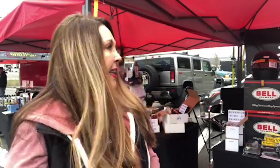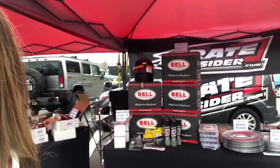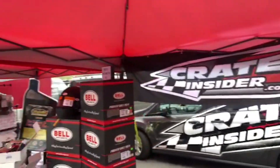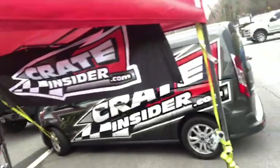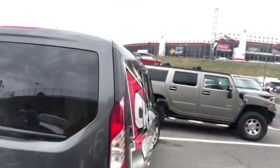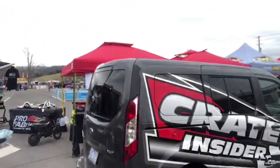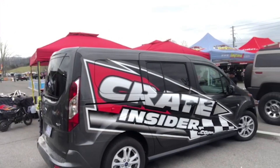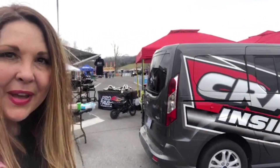A lot of fun here. This is the first time Crate Insider has set up a booth at an event, so this is all new. We've got the new van back here with the Crate Insider branding. I'm just going to take you guys around — the new van is packed full of a bunch of stuff, and I'm pretty excited about that.